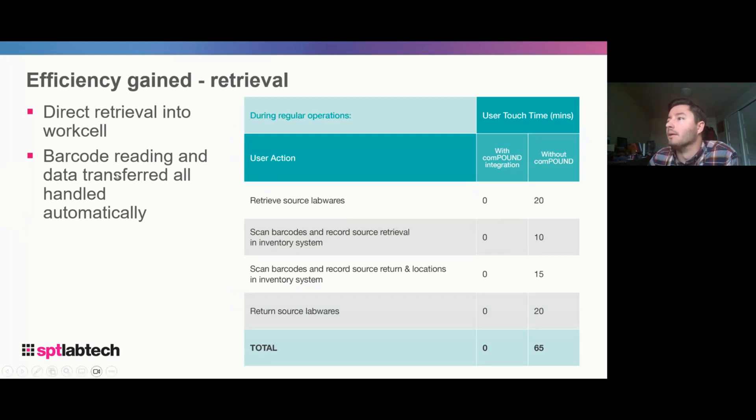Retrieval is really where the gains are. Direct retrieval into the work cell through pneumatic piping, with barcode reading and data transfer handled automatically. Doing this by hand means retrieving lab wear from freezers, scanning barcodes for inventory, and scanning on return — a full input/output data-tracked solution. Retrieving source lab wear can be quite difficult picking samples one by one by hand. With Compound, the savings are 65 minutes per batch. This customer runs 20 batches per day on average, adding up to quite a bit of saved labor hours from simple utilization of automation — really solving their main problems and giving that product business a real boost that would otherwise be very labor intensive.